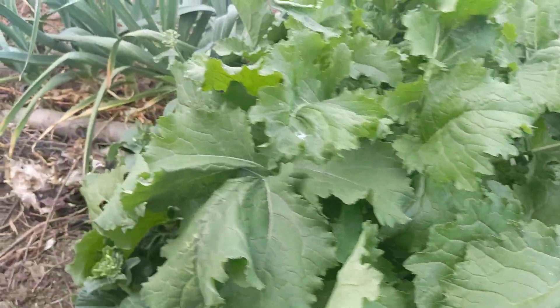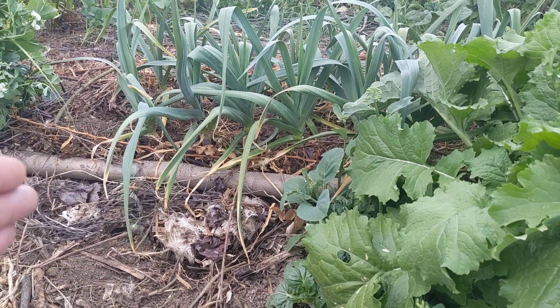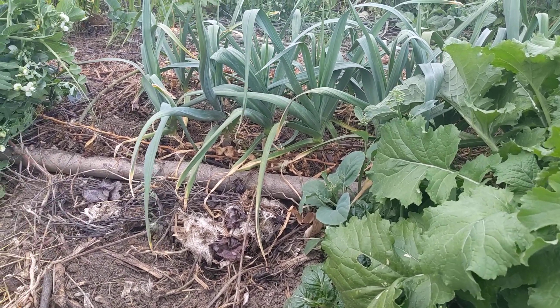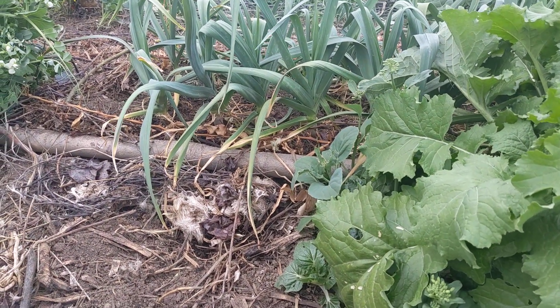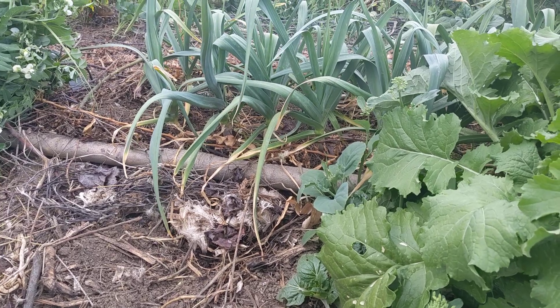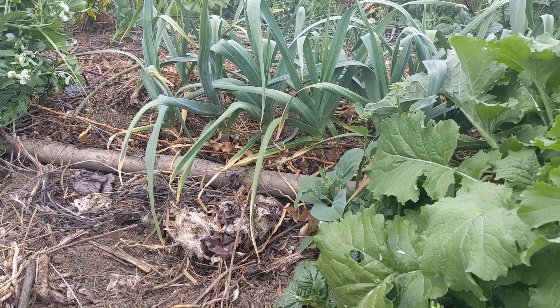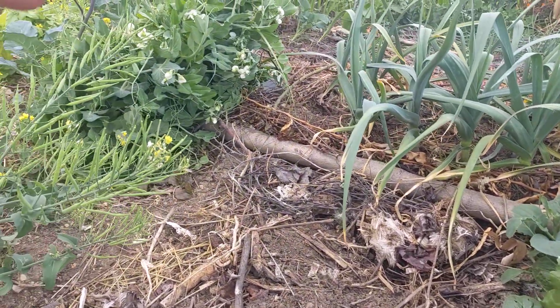This is rapini, and then we have garlic over there. The garlic bed is protected by rose thorns and fire thorn — we made a surround inspired by the Maasai tribe. They make these things called bomas to keep out lions; we use ours to keep skunks from digging up our garlic.